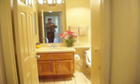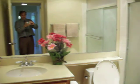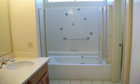Here's the laundry. Guest bathroom. Here's the guest bedroom. And this is the master bedroom — it's got plantation shutters. Here's the master bathroom: dual sinks, tub with a shower enclosure. Walk-in closet.